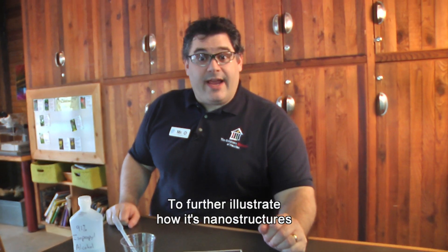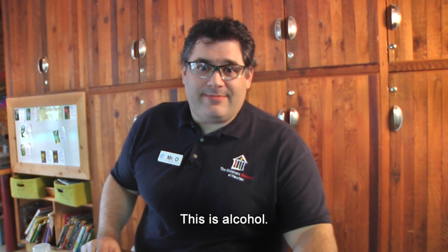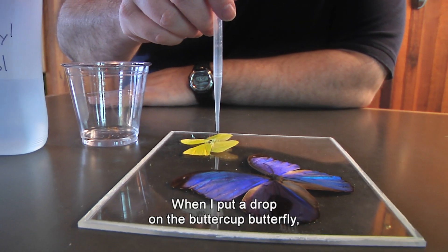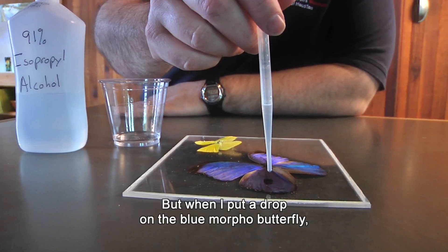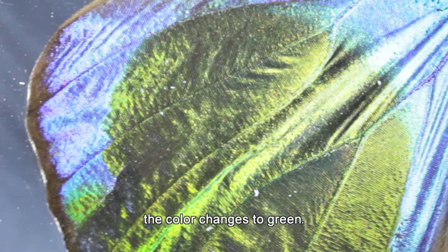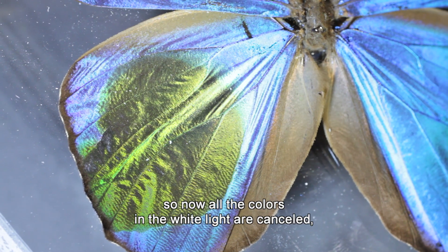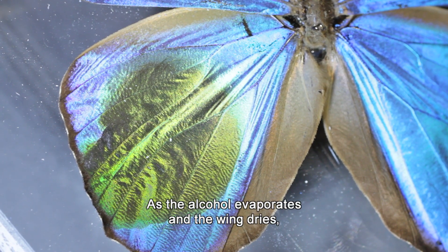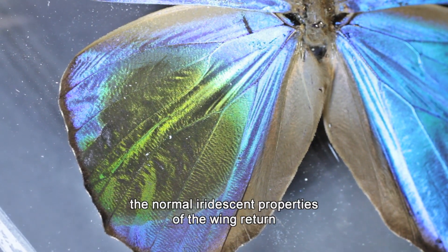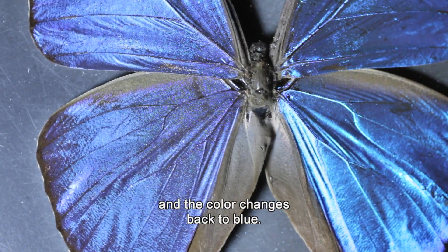To further illustrate how it's nanostructures that cause the iridescence, we're going to make the color change. This is alcohol. When I put a drop on the buttercup butterfly, the color doesn't change because it's a pigment. But when I put a drop on the blue morpho butterfly, the color changes to green. The alcohol fills in the air gaps on the wing, so now all the colors in the white light are cancelled except for green. As the alcohol evaporates and the wing dries, the normal iridescent properties of the wing return and the color changes back to blue.